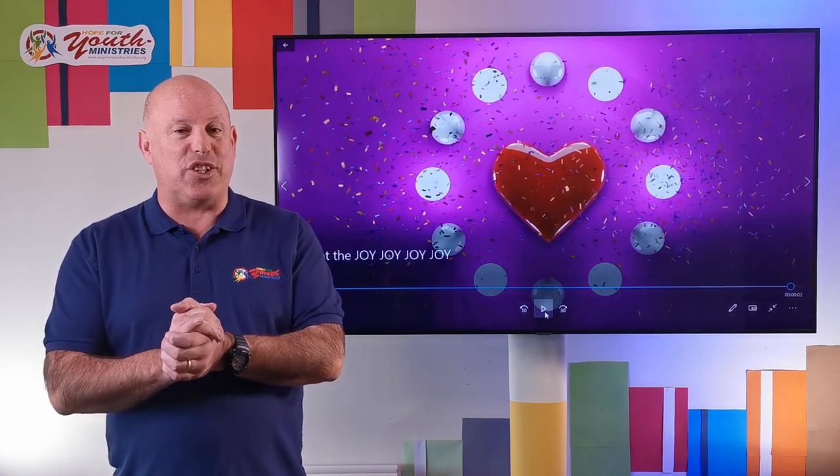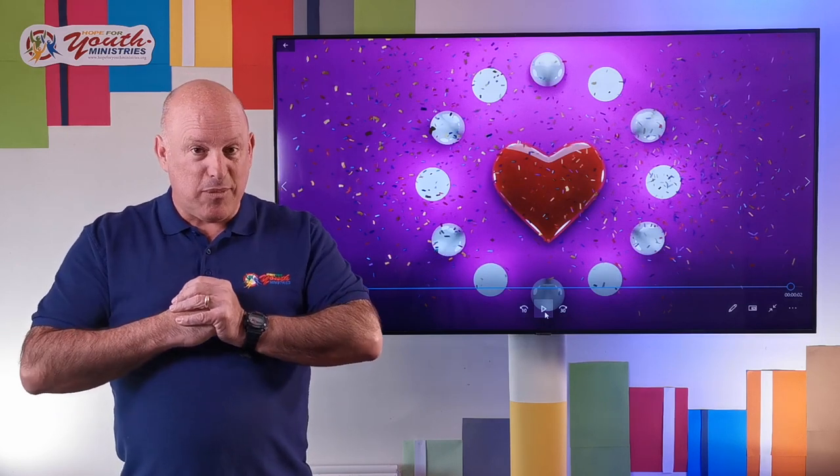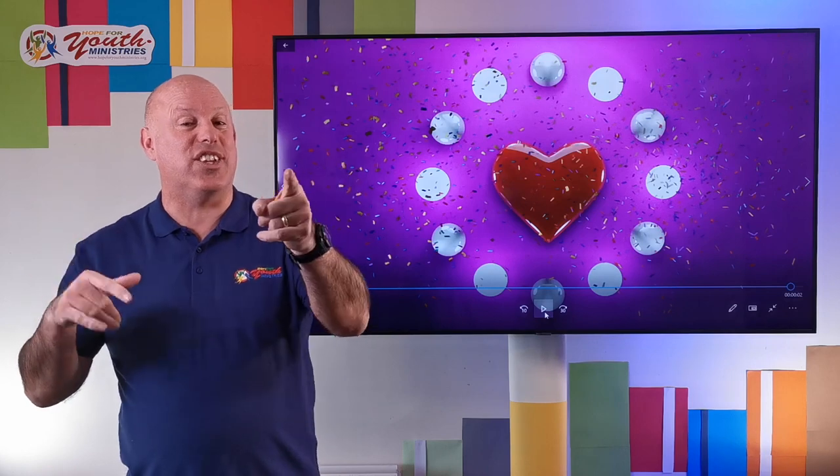That's all for today as we think of the joy, joy, joy, the love of Jesus down in my heart. We're back again tomorrow going somewhere different, talking about something else. See you!